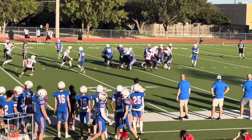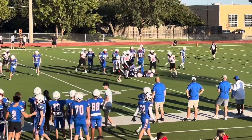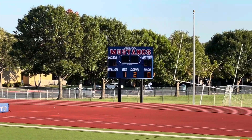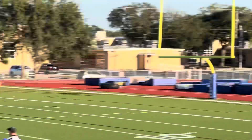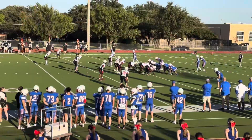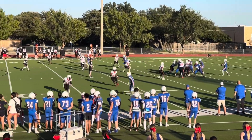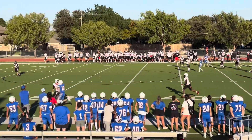Here's Vaughn, first and ten, bottom left. We're winning 21 to nothing. Second and 11, he's all the way on the bottom, number 19. Looks like they're going to him.